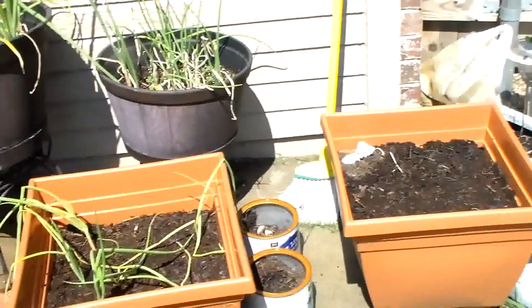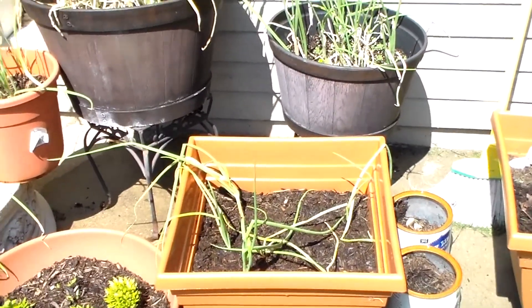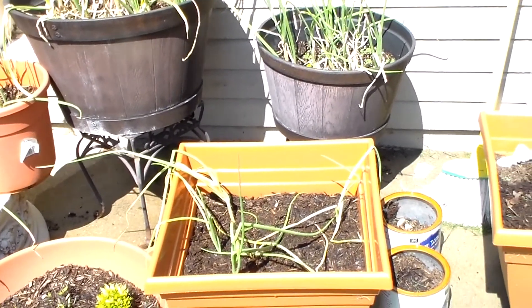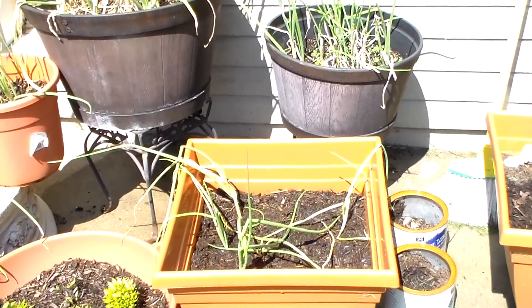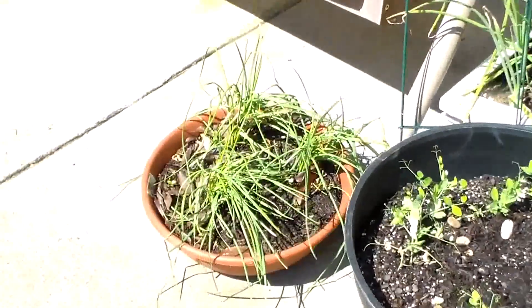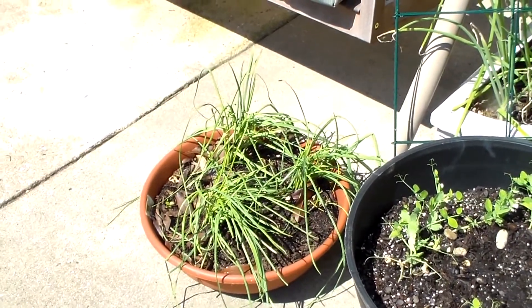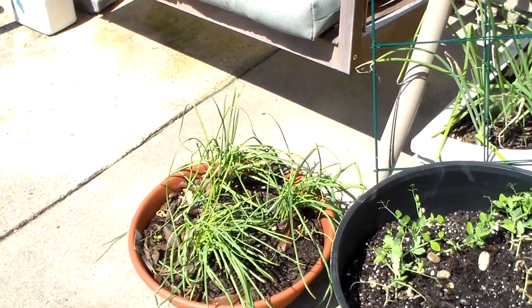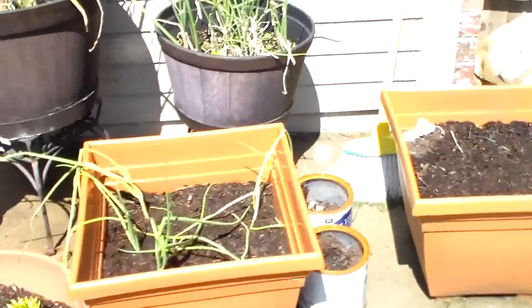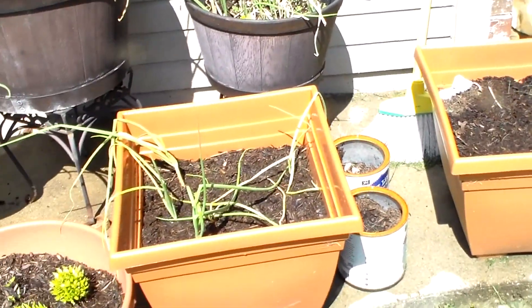I planted those yesterday. And this is some — what I think is garlic, but it could be — it really looks like green onion to me when I pulled it out. It was laying on top of my bed of garlic over here and it was coming out of the ground, so without any hesitation it came out. They look like green onions and I didn't think they were ready so I plopped them back in some dirt.